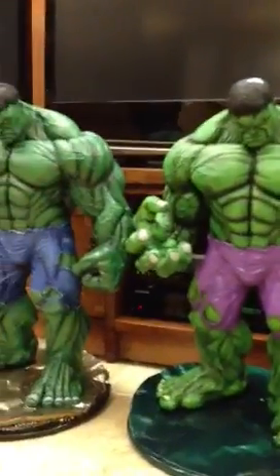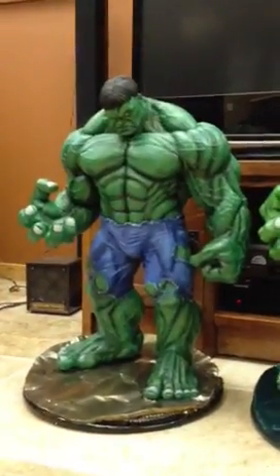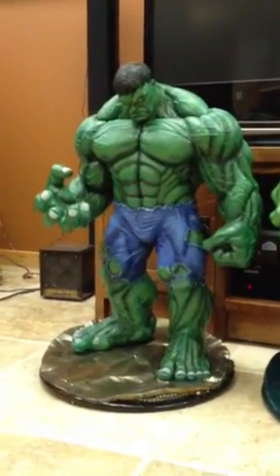And then finally, over here, one more — even darker green hulk. That one has some blue pants.